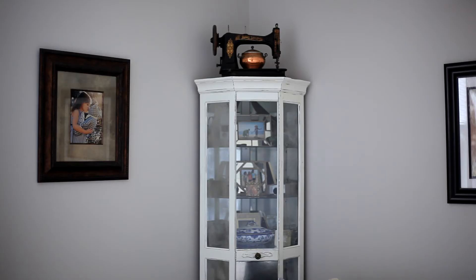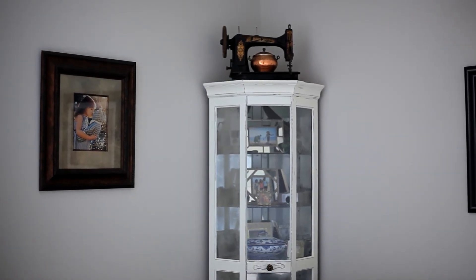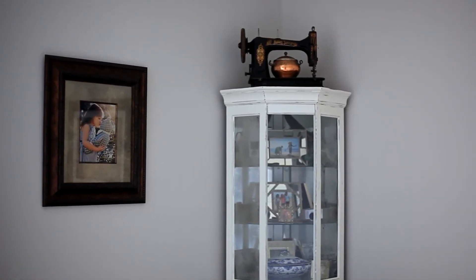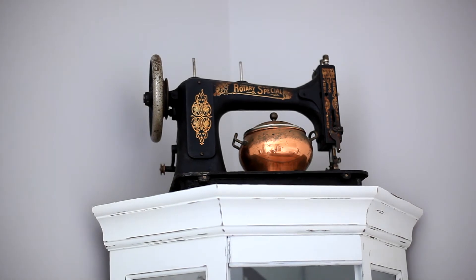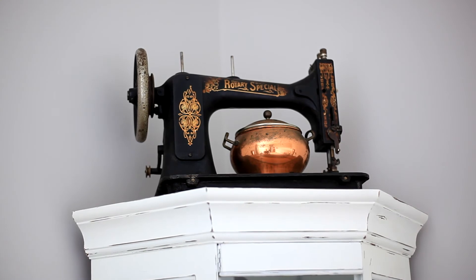On the other side of my couch I have this tall curio cabinet. The only two things I wanted to point out as thrift store finds are on the very top of the curio cabinet — up here is the sewing machine that I picked up for $20.